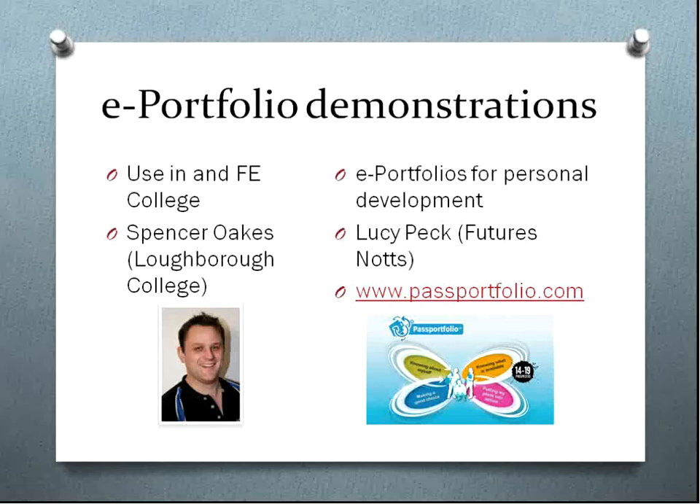Another example: Lucy Peck, who works for Futures Nottingham, has been heavily involved in the development of Passportfolio. It's a free resource for all learners and helps them develop employability skills and other activities such as building a CV. Lucy has created a presentation to demonstrate what Passportfolio is all about, and there's a slideshow presentation as well. Gordon has put the link up in the chat.